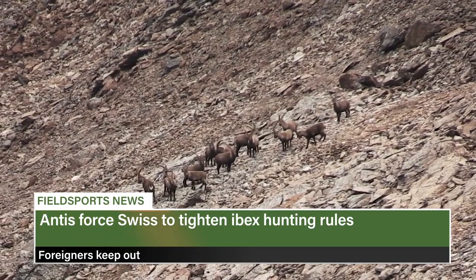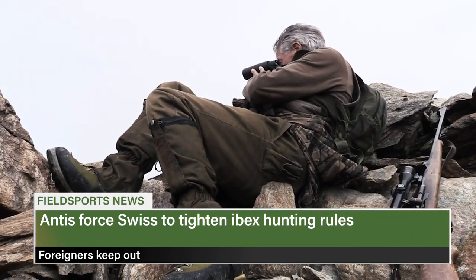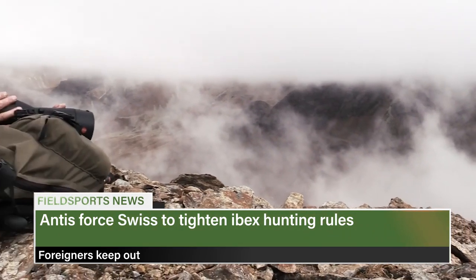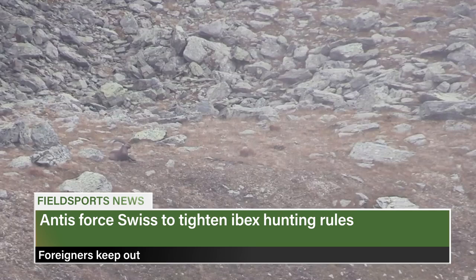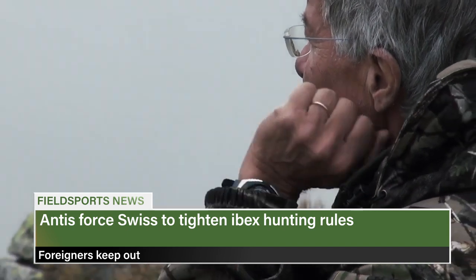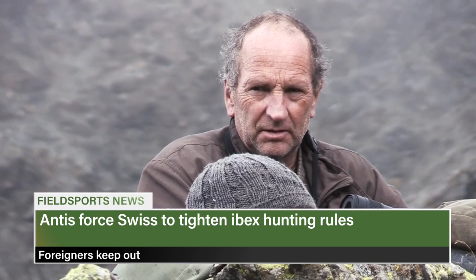The only canton where foreigners can stalk ibex has bowed to animal rights activists. The Valais in southwest Switzerland is to make it harder for foreigners to hunt ibex from 2021. Every hunter — foreign or Swiss — must pass the cantonal hunting examination, and must obtain at least five hunting licences for the regular big game hunt for deer, chamois and roe deer before applying for an ibex licence. Foreigners also pay a trophy fee based on the length of the ibex's horns. The move comes after a petition sparked by a xenophobic documentary on Swiss television in 2019.